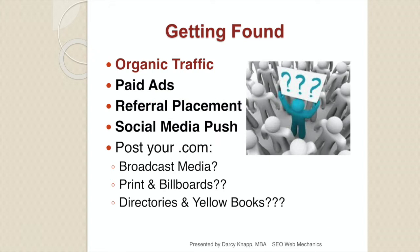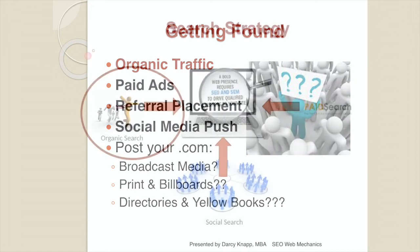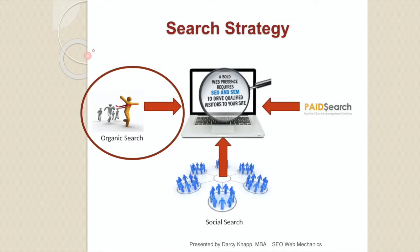You want to be found organically. An optimized site will help you get there. You can also get found through paid ads, referrals from other websites, links from social media, and in your regular broadcast advertising you want to include your .com so consumers can link through to your website. There are three primary ways to drive traffic: organic search, social search, and paid search. We're going to focus first on organic search.